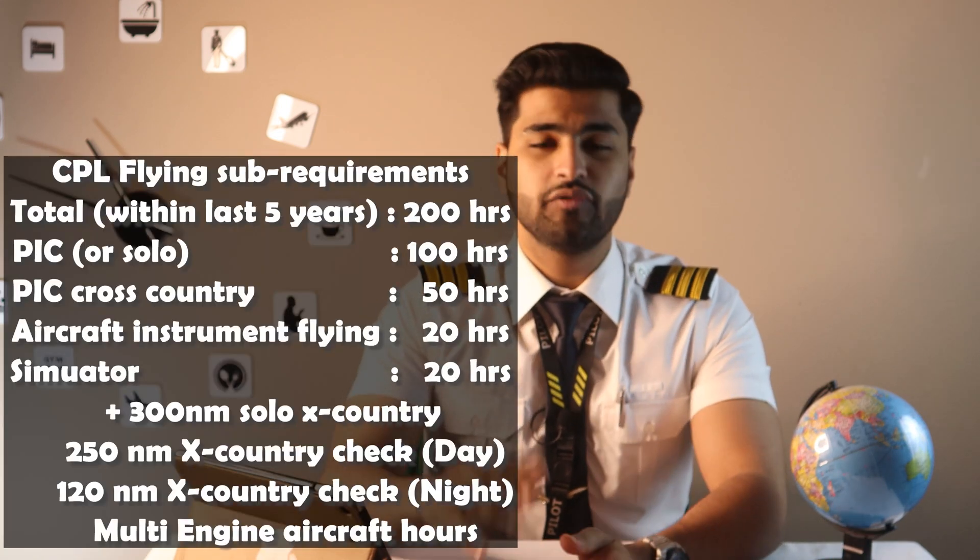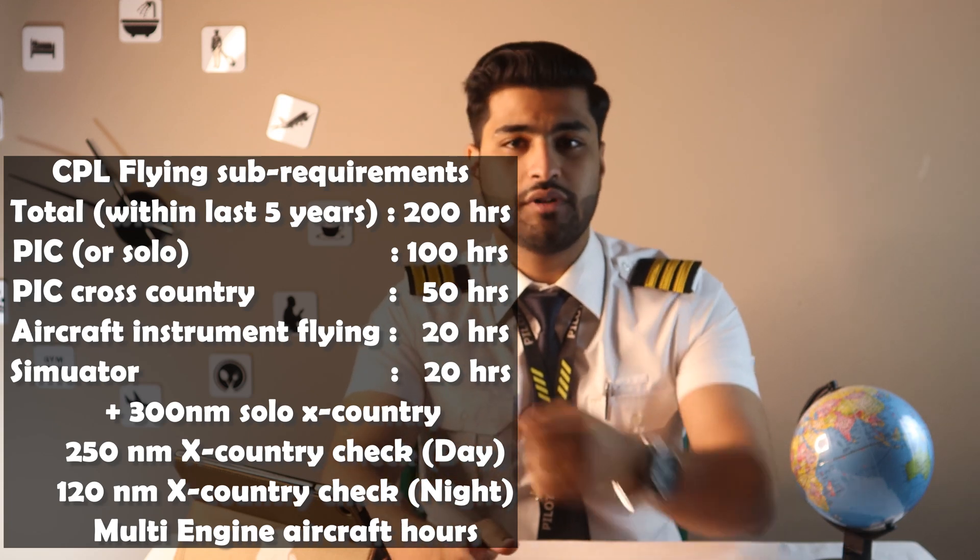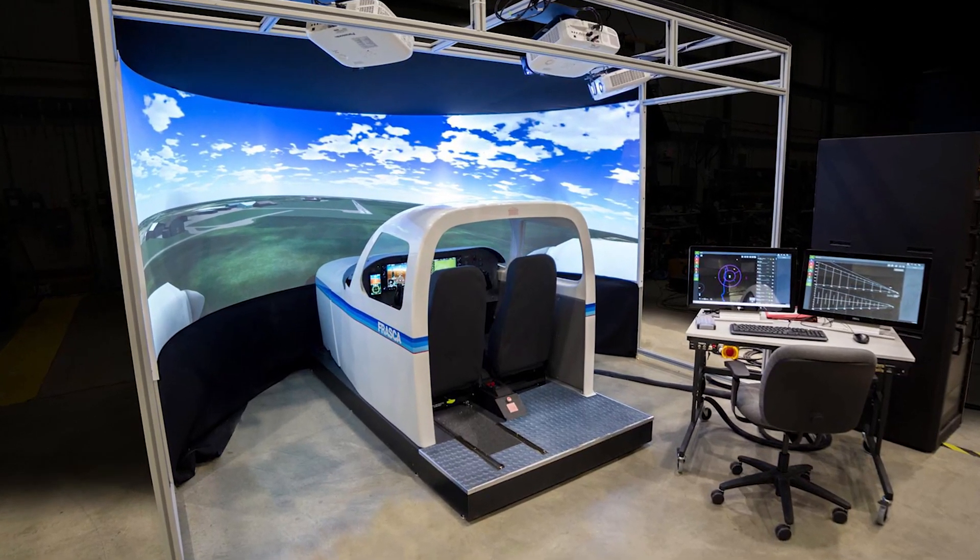From there on, you fly a mix of dual instructional flights and solo flights. To accomplish the sub-requirements within these 200 hours, I'll put those requirements on screen. You will fly in the day, fly at night, and fly on instruments only — known as instrument flying — and you'll also need to fly certain hours on a simulator. The experience is amazing with beautiful views outside the cockpit. At the end of flight training, you need to pass certain skill tests to prove you can handle the aircraft in different situations.